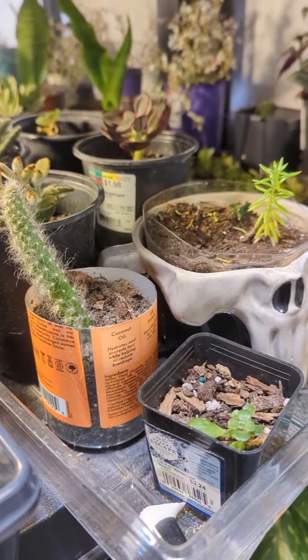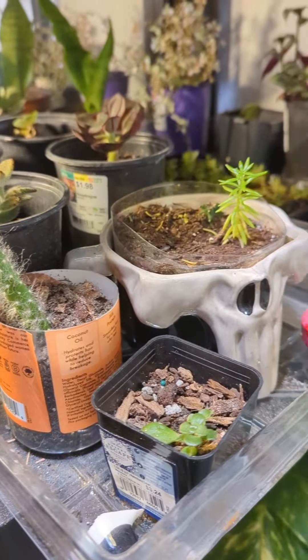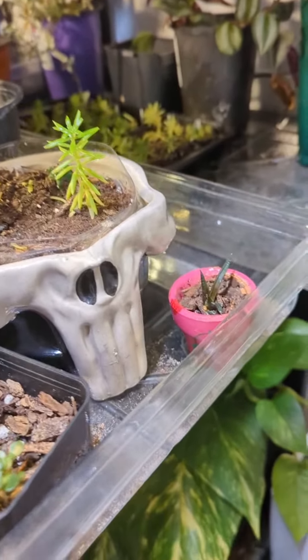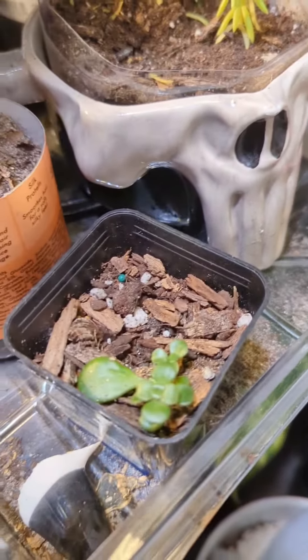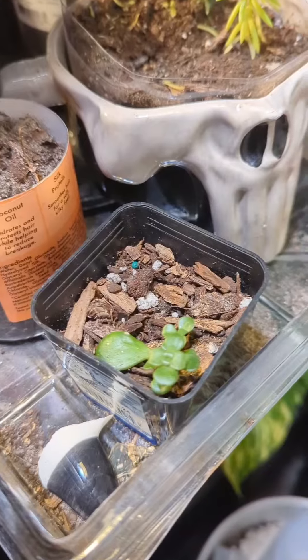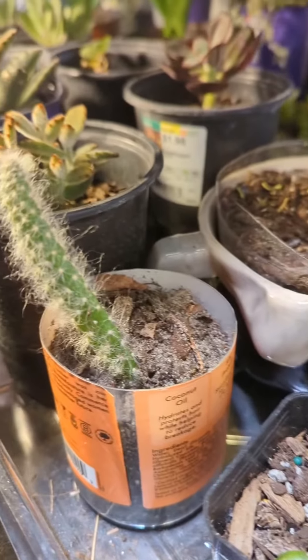Hey everyone, it's Queenly here with another voiceover. In this video I'm actually kind of asking for help — I've been having trouble keeping my succulents happy, as you can see here. I was just wondering what you guys do to keep your succulents happy and if you can tell what mine might need more or less of. I tend to be an overwaterer, honestly.